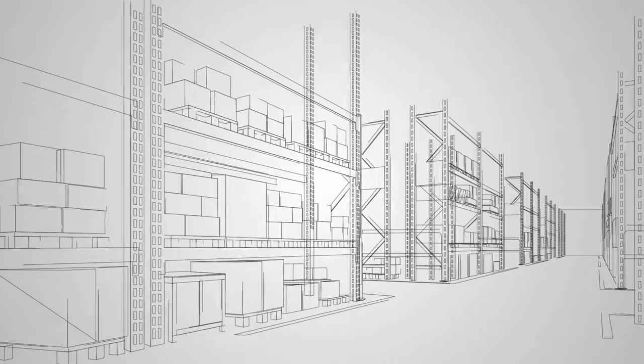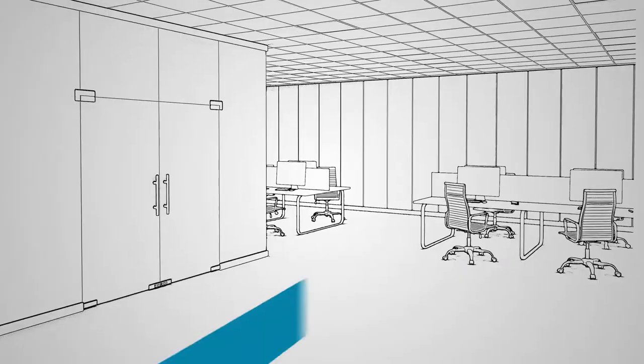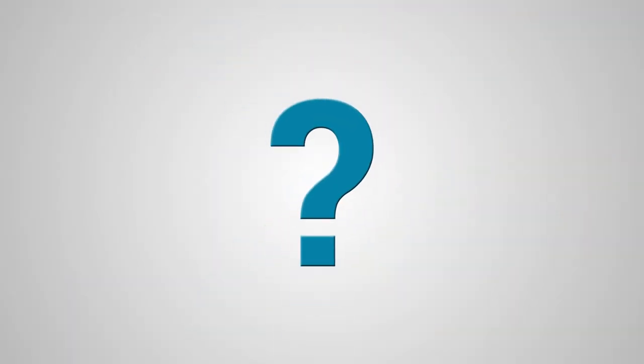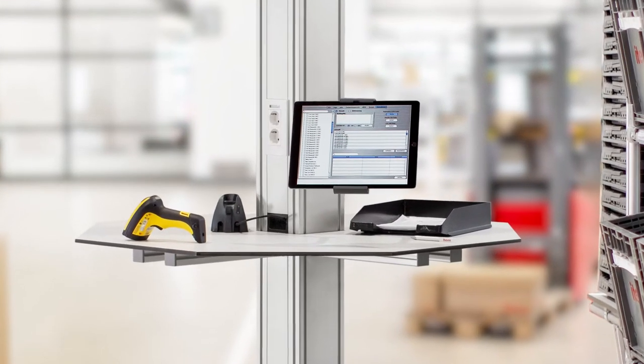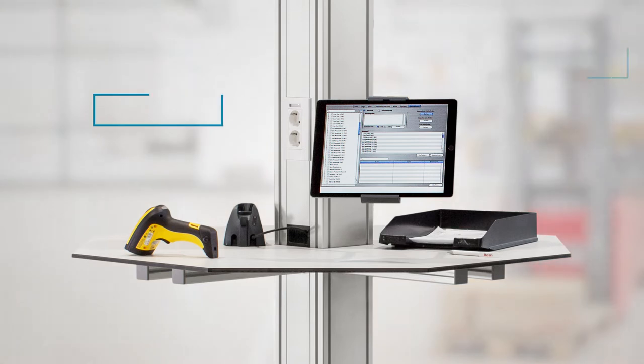Previously, Lars had to walk a long way through the factory to get from the goods receiving department to his office workstation. What if there was a simple way of making this step and many other processes more efficient? By using the versatile installation column from ITEM, Lars has done exactly that and saves himself and his company time and money every day.